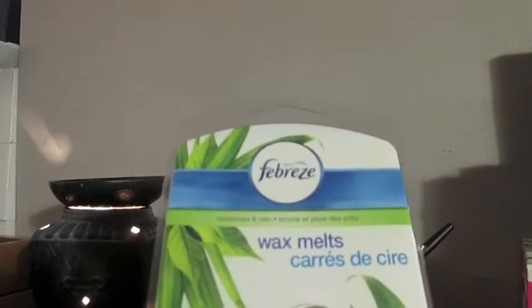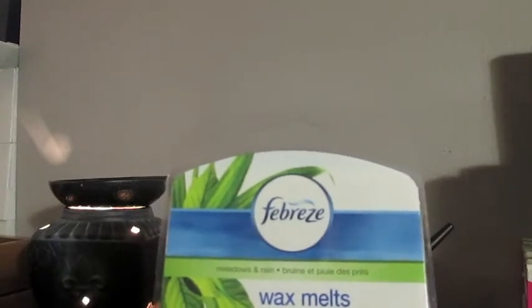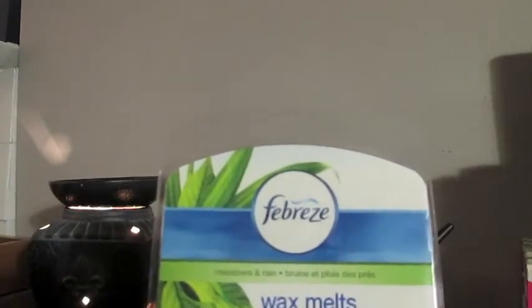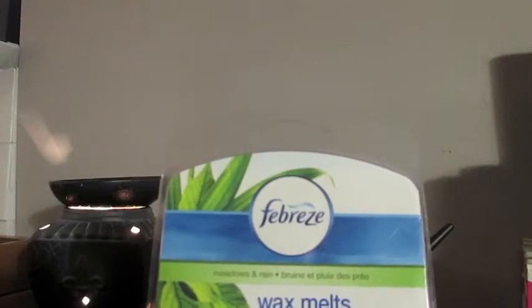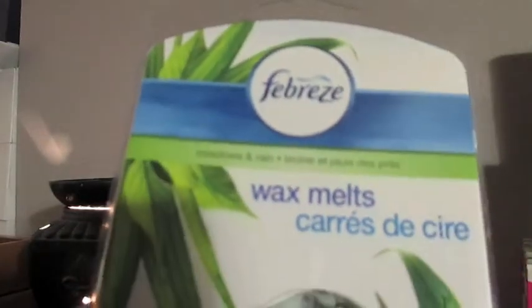This is a softer wax, much different than like the Better Homes and Gardens ones. It's just a very fresh, soft scent — and soft not in like the throw, because these ones threw really well. It's soft in the sense that I would feel totally comfortable melting these when I have company over. It's not an offensive scent. I know a lot of people don't care for bakery or super perfumey or floral scents. This one's just clean and mellow, and I really like that. I would definitely repurchase this one and I want to try some of the other ones from Febreze.